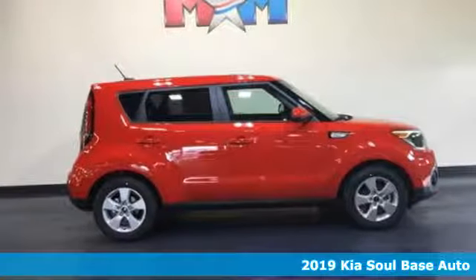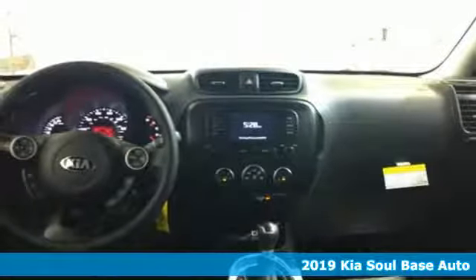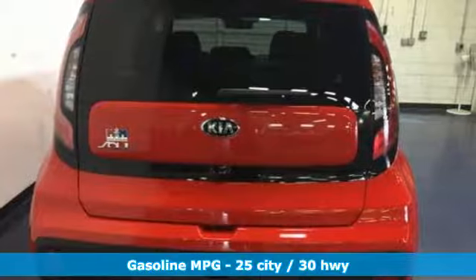It's a new 2019 Kia Soul. This unique vehicle makes a stylish statement while also being playful and very functional. And get ready for an impressive combination of features.